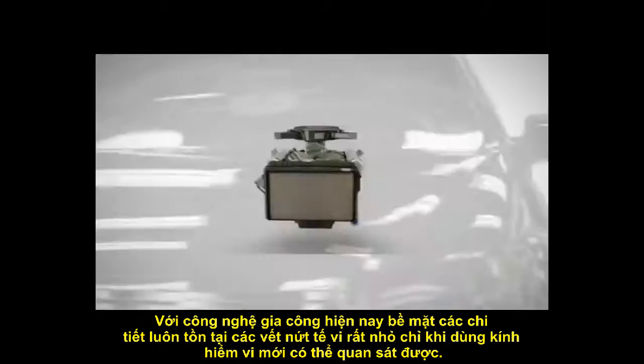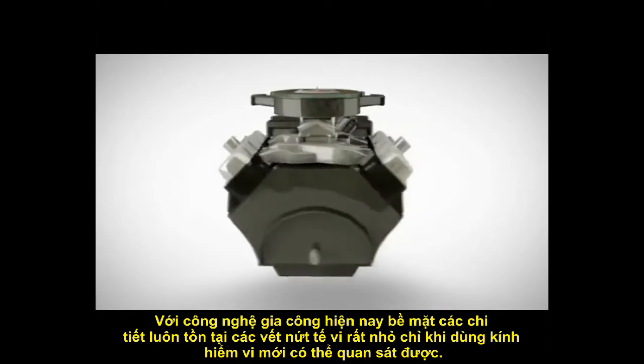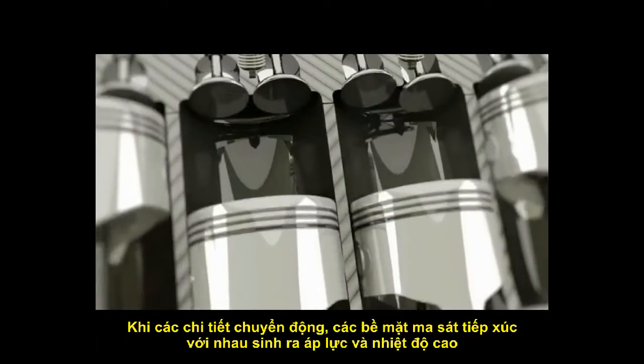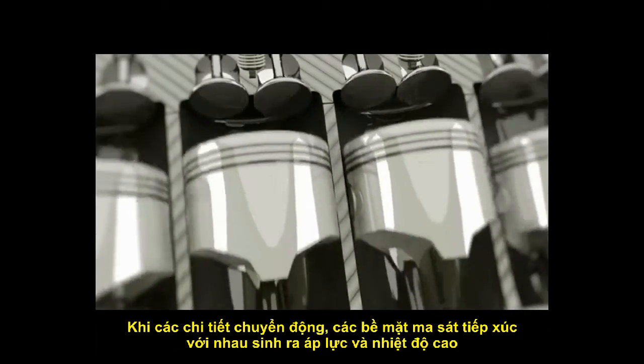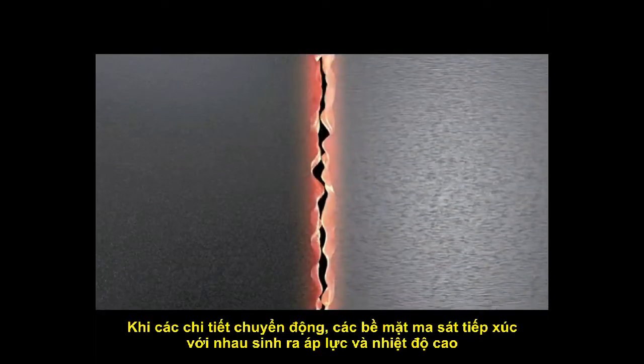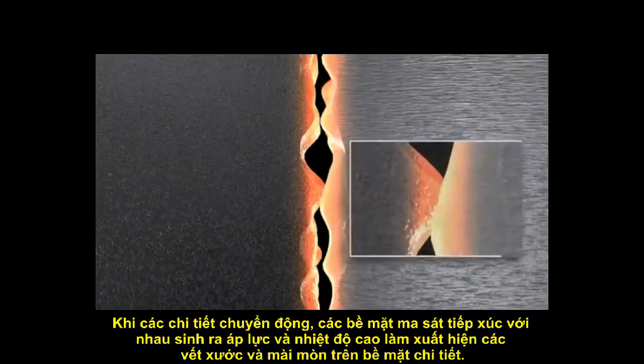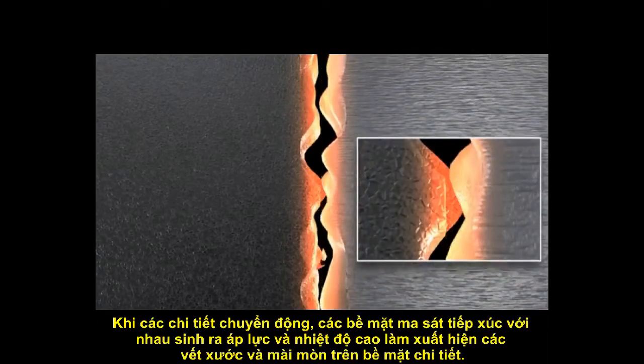The contacting metallic surfaces inside engines are in continuous motion, working under extreme pressure conditions. This continuous motion causes friction and heat, leading to jagged and rough surfaces. In addition, friction causes wear and tear, energy loss, and fuel and oil inefficiencies, resulting in mechanical failures.